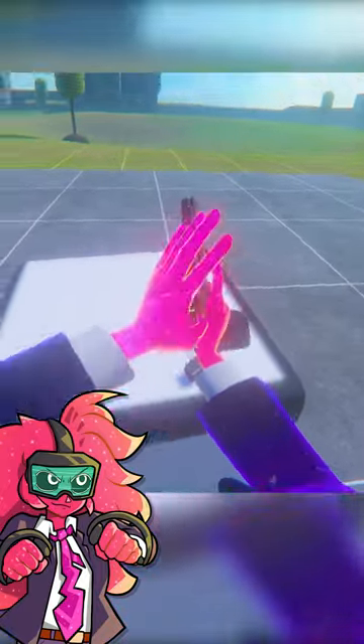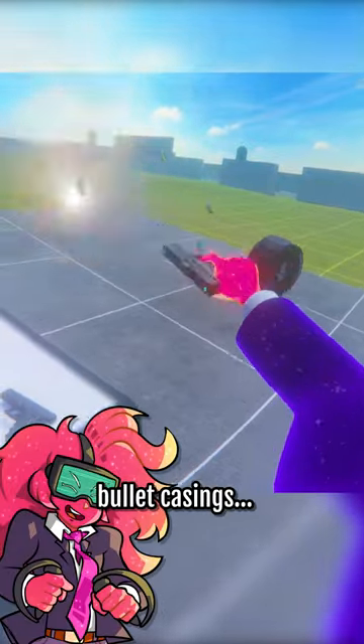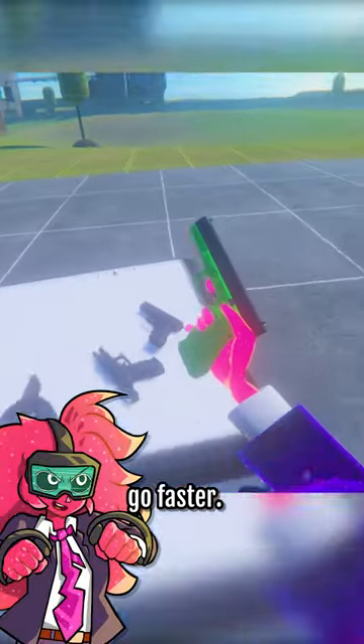There we go — look at the bullet casings, an actual fountain. And there we go. For 500 bullets, that was pretty fast, but I think we can go faster.